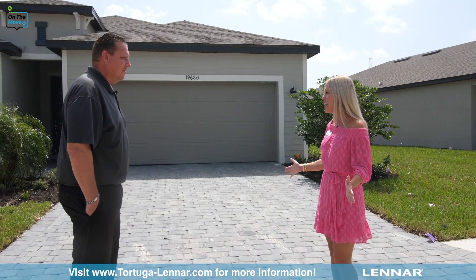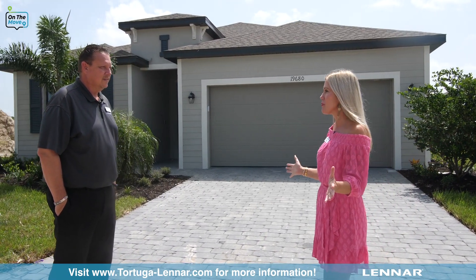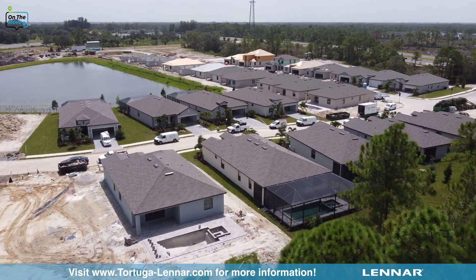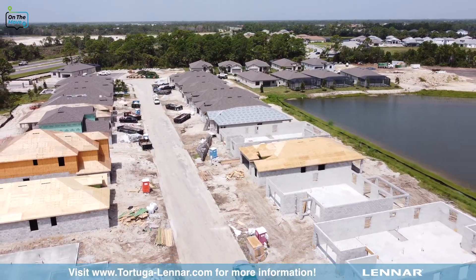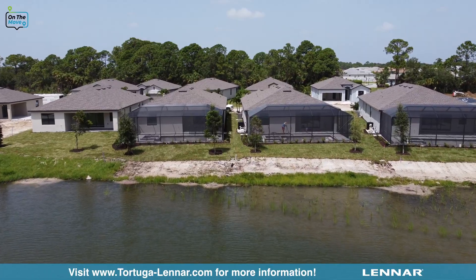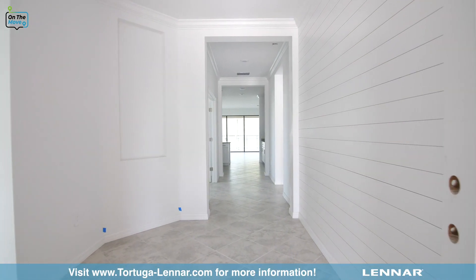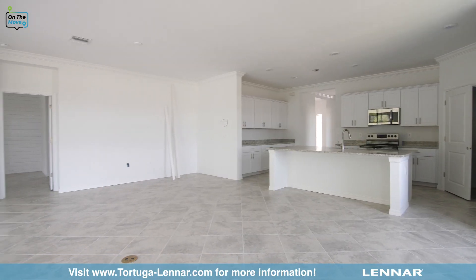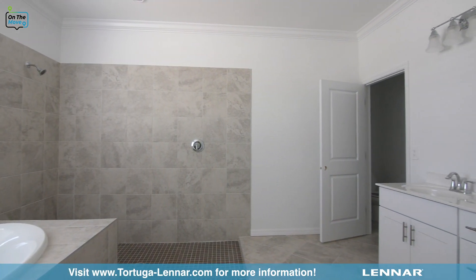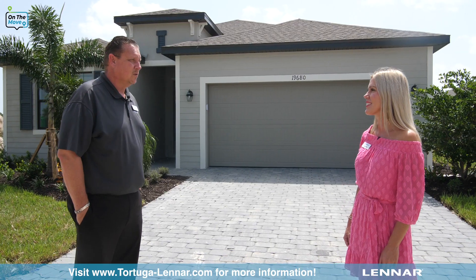Ted, I can't believe all of the work going on here — you can hear it, you can see it. When will the models be open? Yeah, we've got a lot of construction going on — about 40 homes under construction. In the last few months since we last talked, we sold about 35 homes already, all without a new model. The model is going to be ready probably in the next 30 days, so by early fall 2021 we should be ready to start working out of this model and selling more homes.